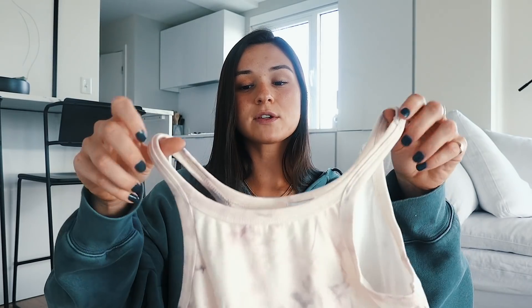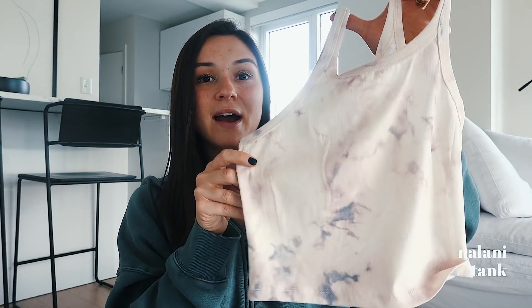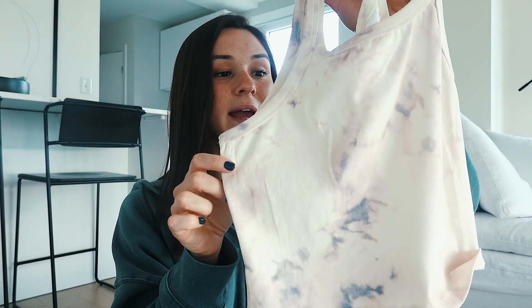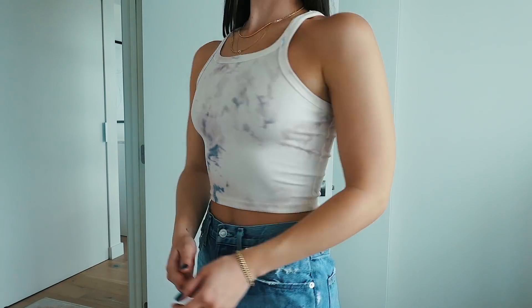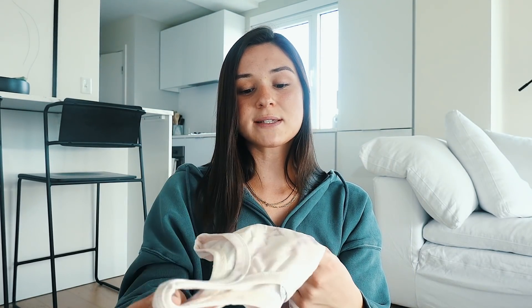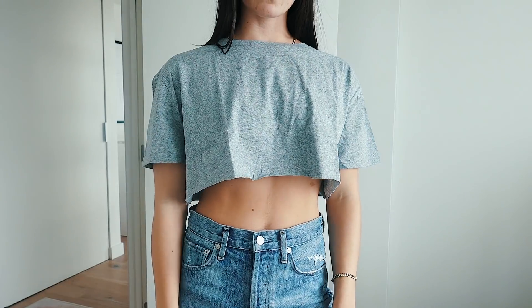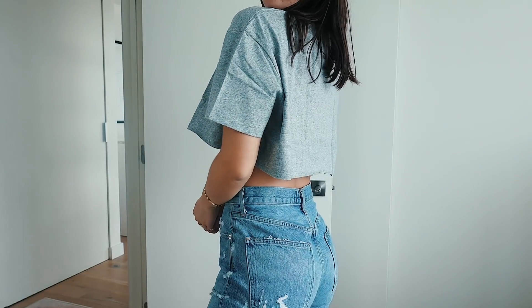I also got a few more shirts and then a few dresses. This one I am so obsessed with — it is a high-neck, tie-dye, neutral nude vibe tank top. I love this so much; it would look so cute with jeans or even a pair of joggers. You can really dress it up or down. I love the material — it's soft and stretchy. Then I just got a plain gray cropped short-sleeve shirt, just cute comfy casual vibes.